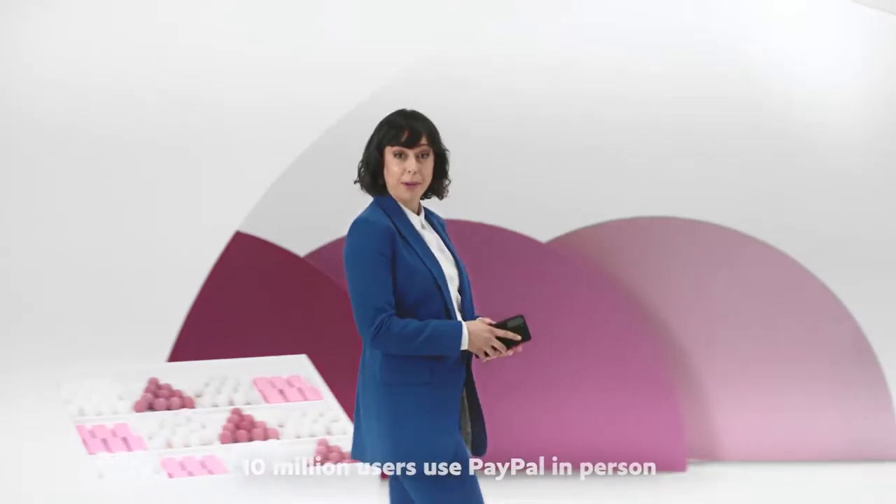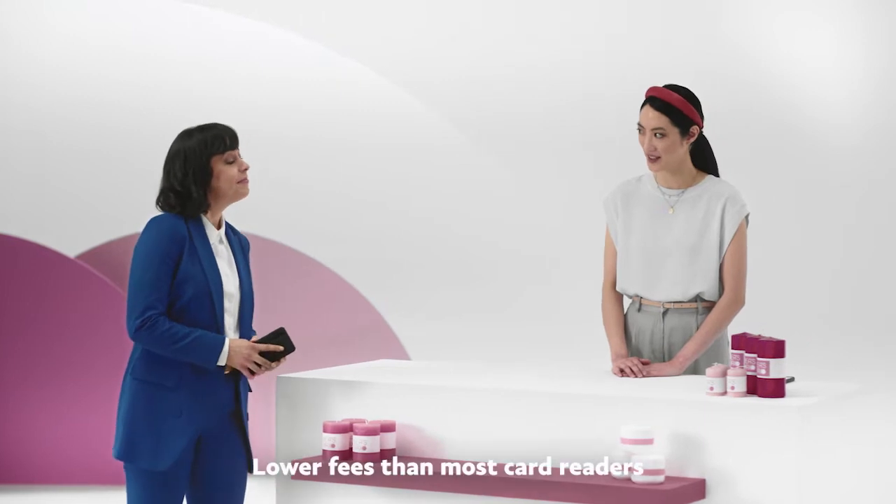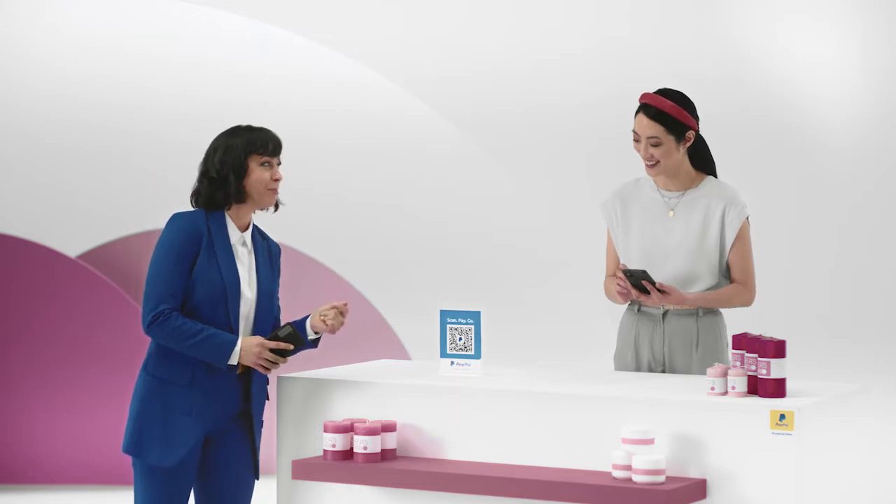PayPal isn't just online — it works for in-person payments, too. Really? How do I start? You just need your phone. Just use the PayPal mobile app or in-store signage to display your code.